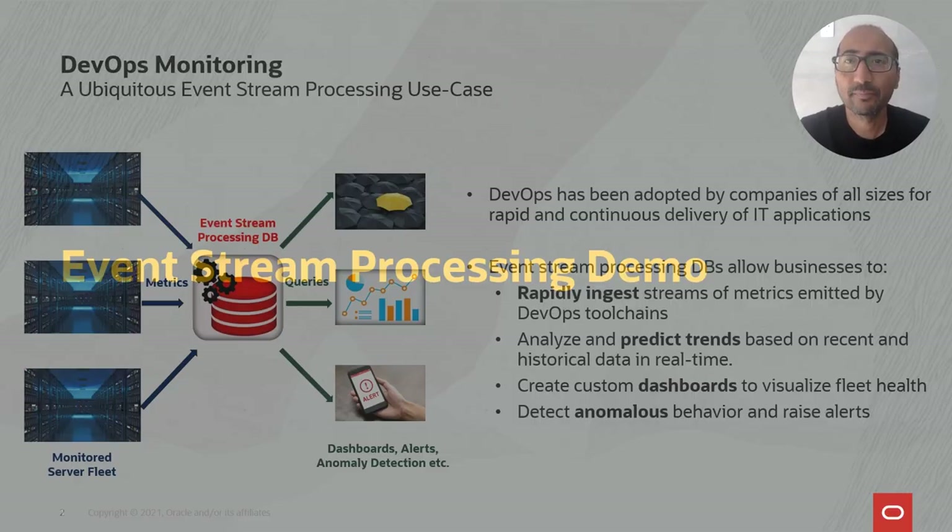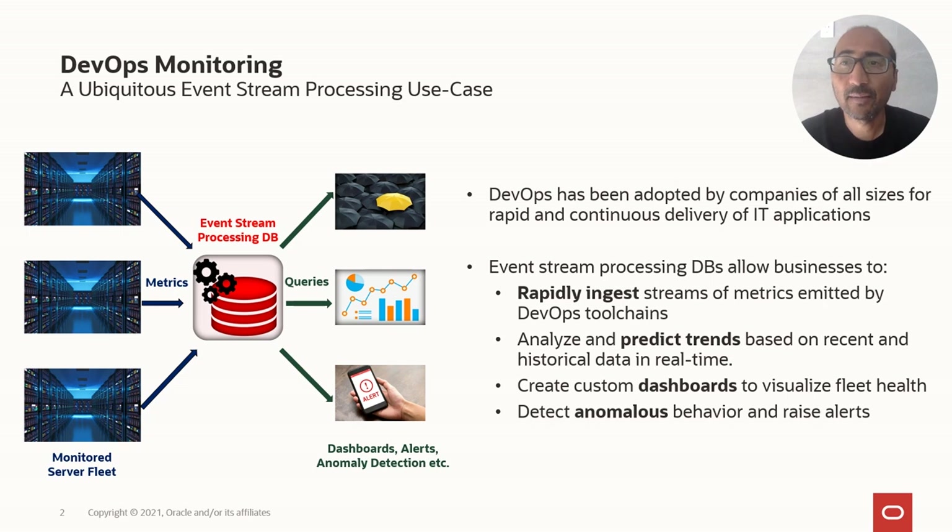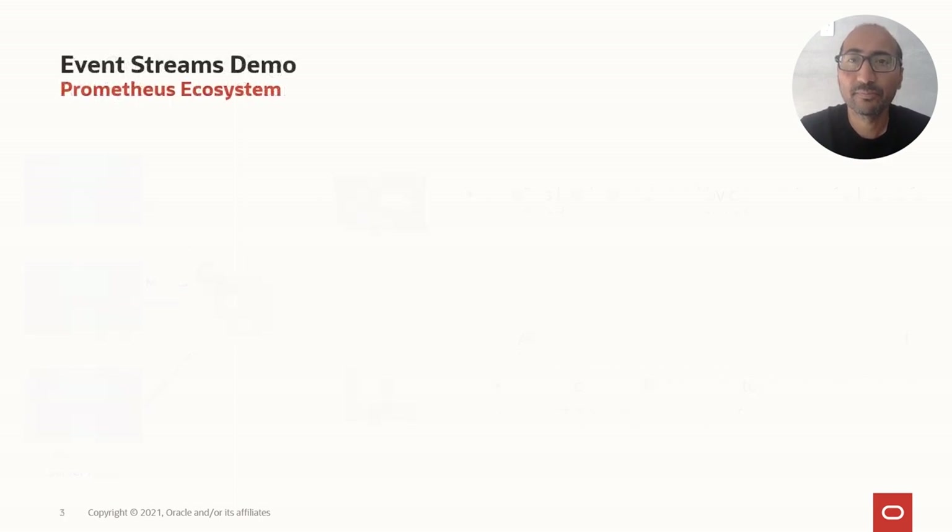Thank you. Hello everyone. I have some slides I want to show you of a demo we did recently, which shows the Oracle RDBMS as an event stream processing system used for DevOps monitoring. DevOps is about ensuring that a company's applications and services can be delivered at high velocity and reliability. Event system metrics like CPU utilization and network traffic are collected from systems running in a data center and analyzed in real-time to detect anomalous behavior. Event stream processing solutions need fast ingestion, real-time analytics, data lifecycle management, alerting mechanisms, and reporting tools.